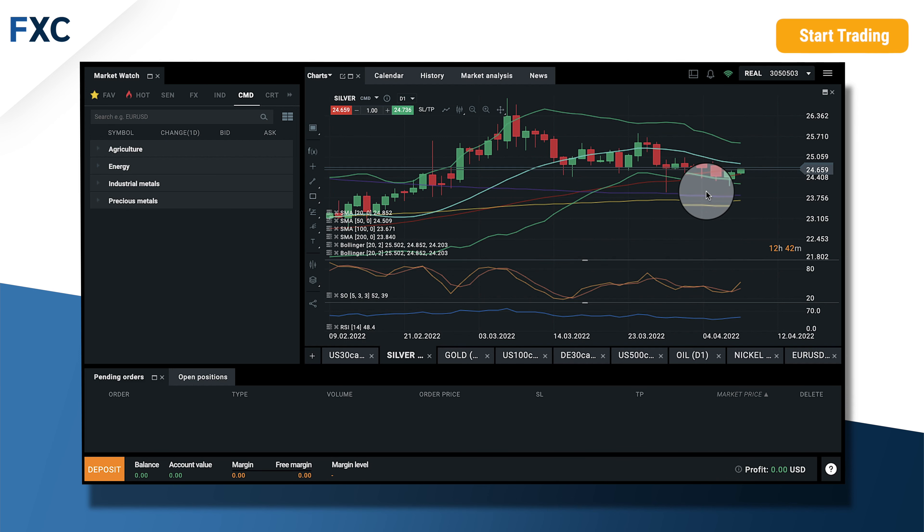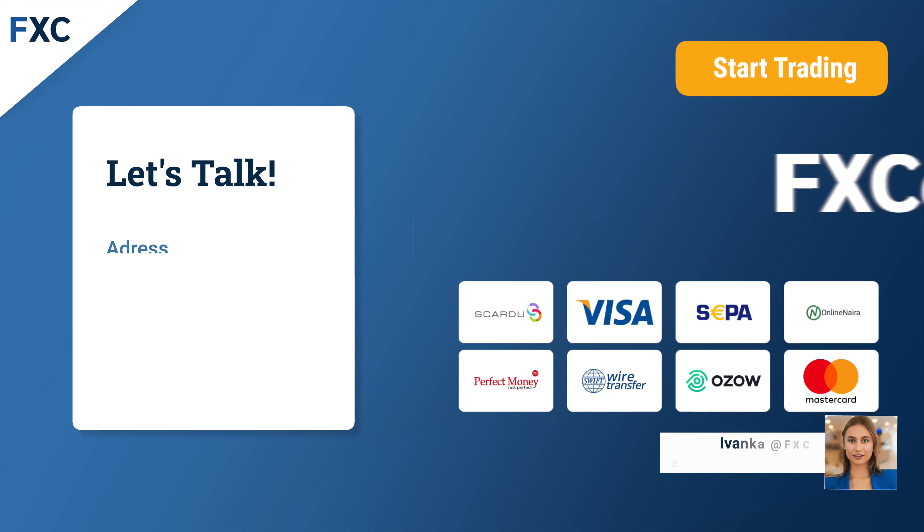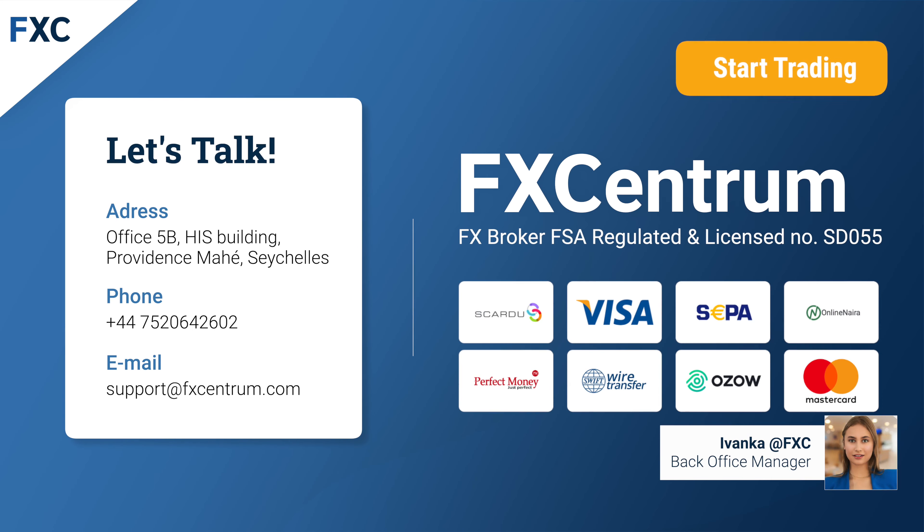Okay, so that's it for today. I wish you a nice weekend and a successful trading day — good luck. Claim your deposit bonus at fxcentrum.com. We wish you successful trading with FX Centrum, and remember: with FX Centrum, impossible is now possible.